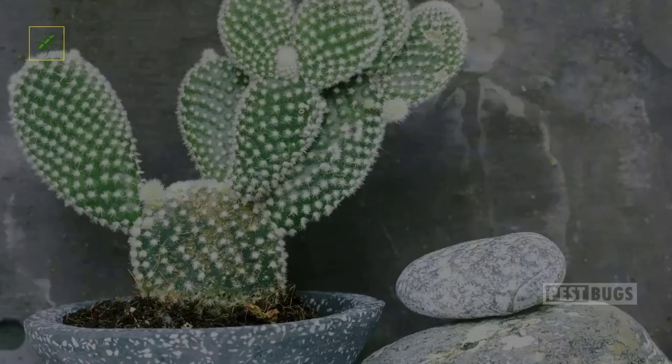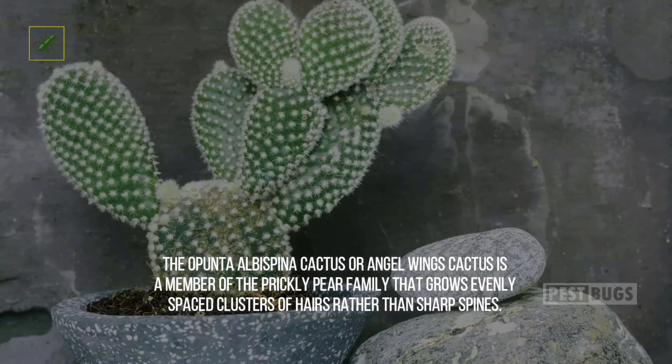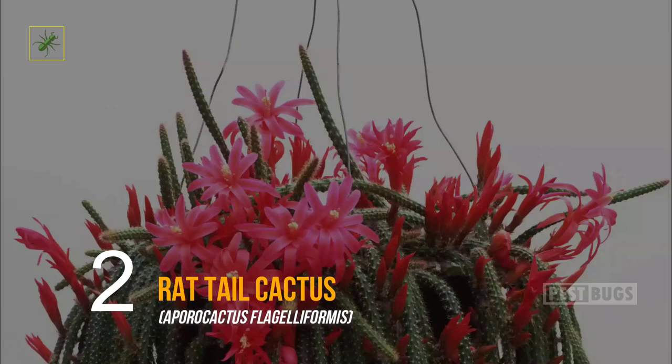One: Angel Wings Cactus. The Opuntia albospina cactus, or angel wings cactus, is a member of the prickly pear family that grows evenly spaced clusters of hairs rather than sharp spines. This Mexican native grows clusters of pads that get no larger than two feet tall but can grow up to five feet across over time. Pale yellow blooms are followed by red edible fruits on plants that receive a full day of sun.